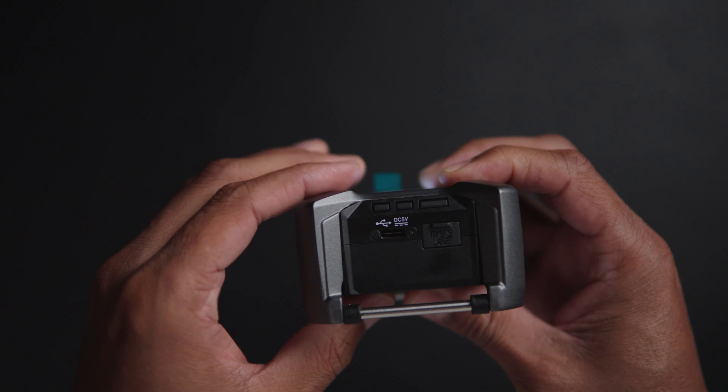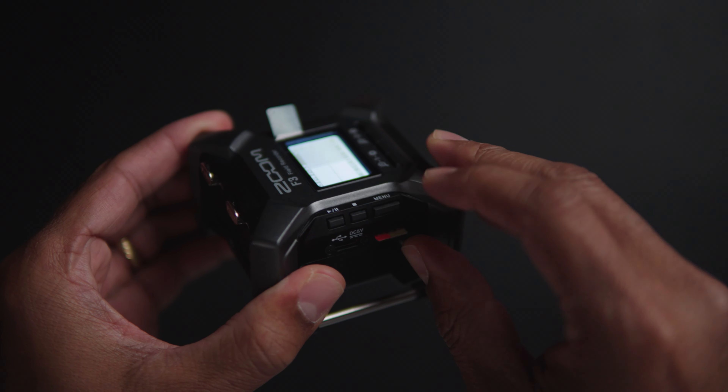In order to store the audio that you're recording, it has a micro SD card slot for saving those audio files. You can take that micro SD card and put it into your computer, but personally, because it's so tiny, I just plug my F3 directly into the computer and transfer my audio files that way.